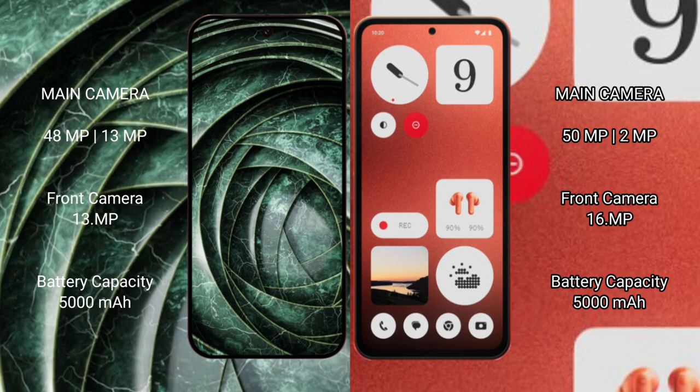Google Pixel 9a has a 5000mAh battery with 18-watt fast charging support. Nothing Phone 1 also has a 5000mAh battery but with 33-watt fast charging support.